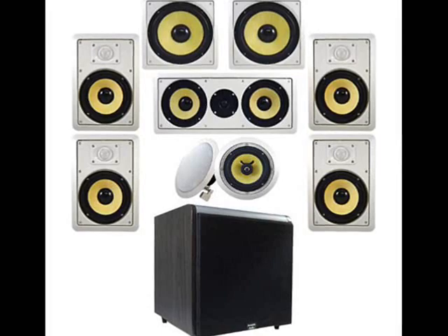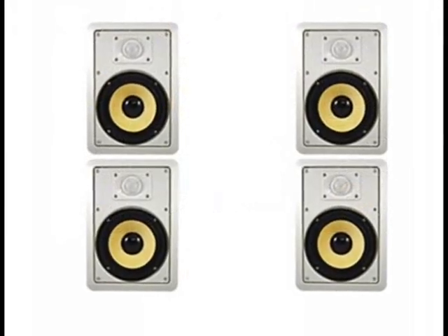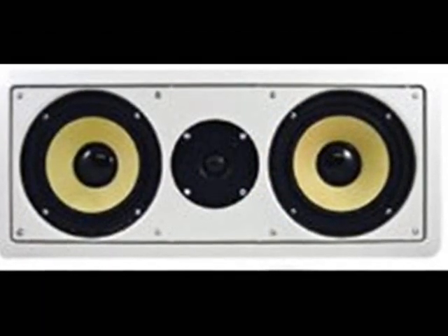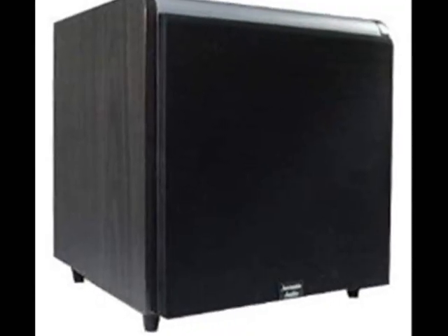The Acoustic Audio 7.2-channel multi-speaker system consists of four rectangular front 6.5-inch HD in-wall speakers, two round rear 6.5-inch HD in-ceiling speakers, one center-channel HD in-wall speaker, two 10-inch HD in-wall subwoofers, and one black 12-inch high-definition powered sub.